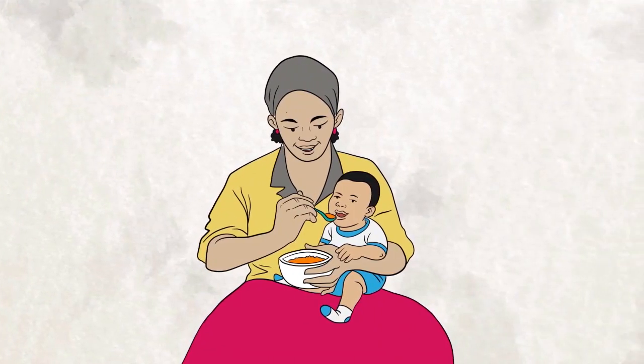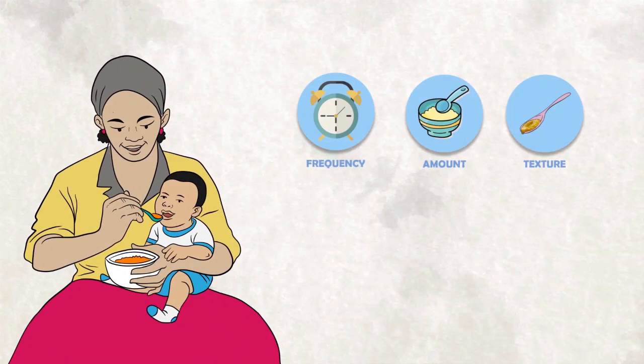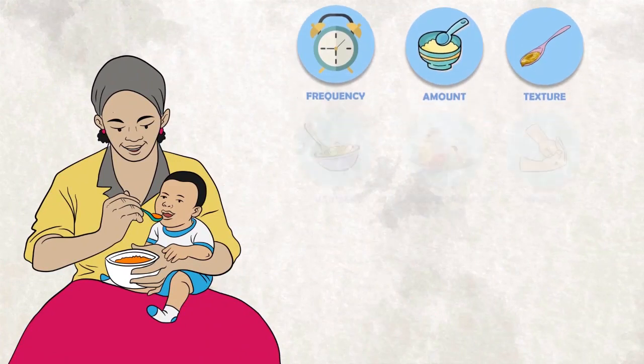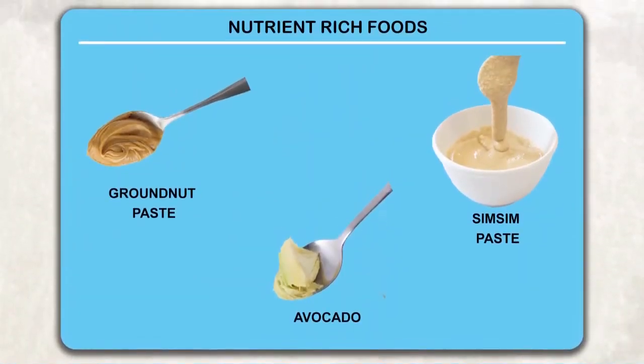When giving complementary foods, always think of frequency, amount, texture, variety, active or responsive feeding, and hygiene. Remember to add energy or nutrient-rich foods such as groundnut paste, sim-sim paste, avocado, or oil to make your child's food richer.